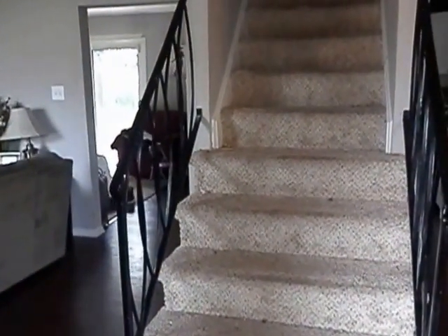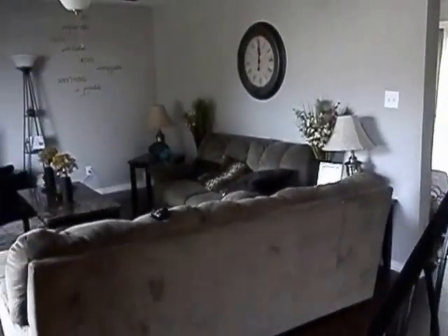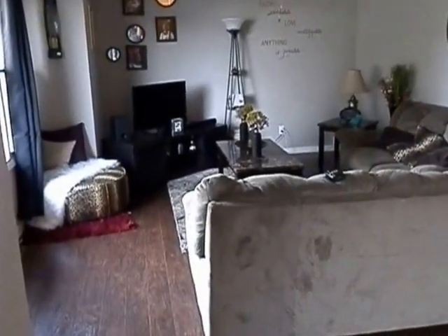The home is occupied at this time and the residents are in the process of moving, so there may be a little disarray as I shoot this video.